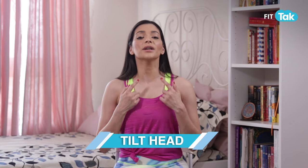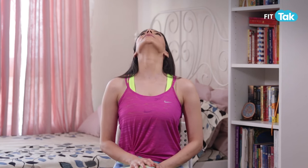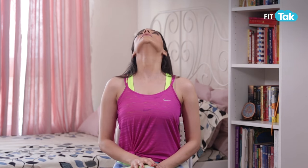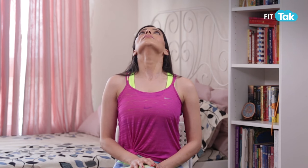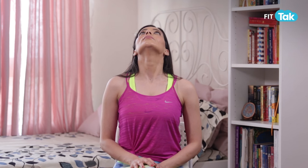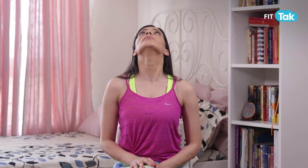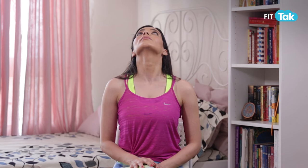Next exercise — you will counter it by dropping your neck to the back, lifting the chin toward the sky. First sit straight, then drop back so the chin goes up to the sky. Stay here for a few breaths, then return to neutral.